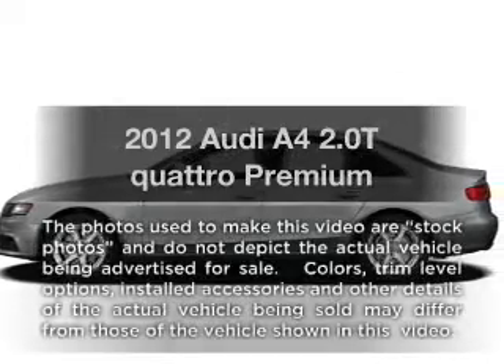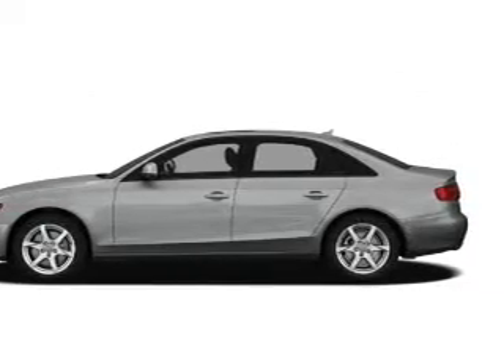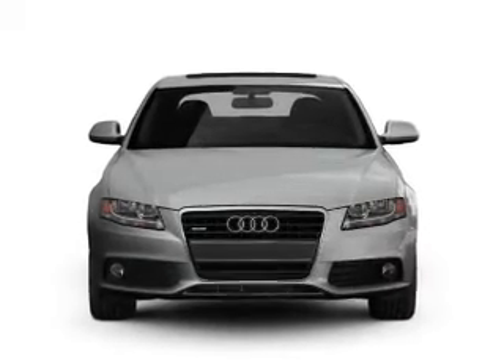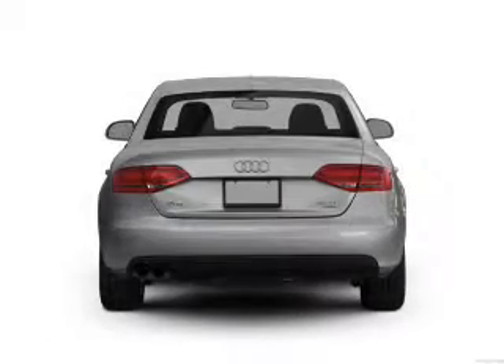Imagine yourself in this 2012 Audi A4 — everything you need under one roof with this great vehicle. With an efficient four-cylinder engine, the powertrain includes all-wheel drive driven by an automatic transmission.